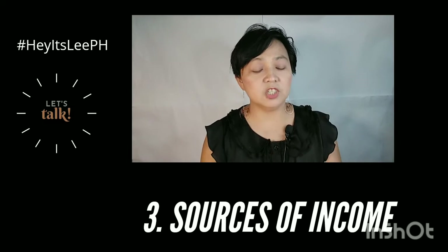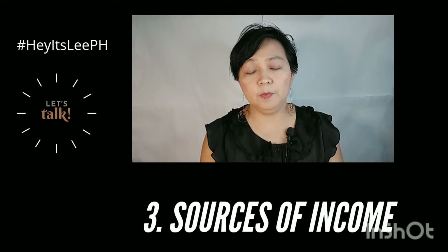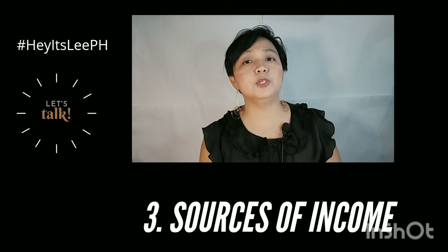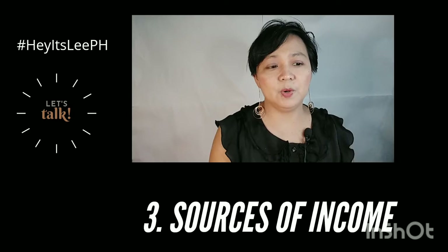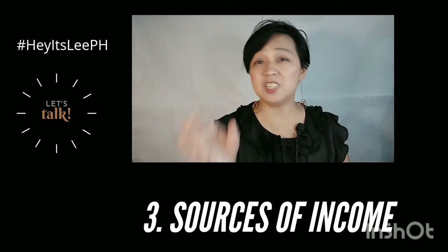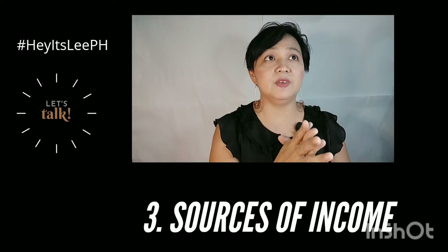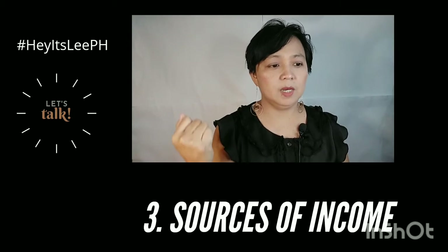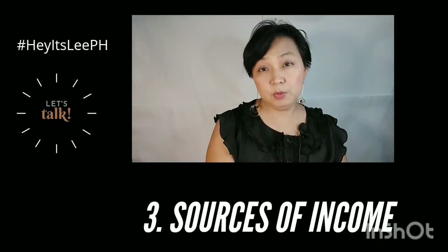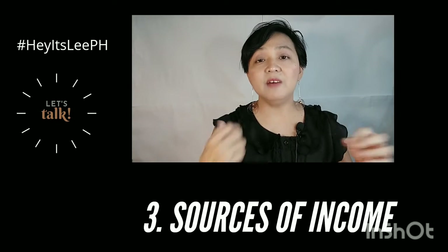There are many things you can earn from when you are an adult. Even if you have a stable job, maybe you can have a sideline. I have a friend who is a makeup artist but she also does baking. Put eggs in different baskets, not just one. It's good to have a business and freelance work. I'm also currently a freelance speech teacher, and sometimes I get invited to do hosting and workshops. So I have different sources of income.